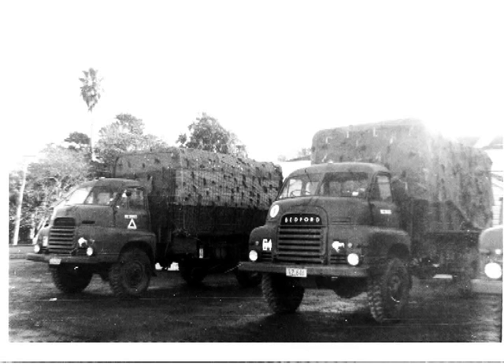These are army trucks just down by the council chambers. I just happened to be there at the right time - they're on exercise here.